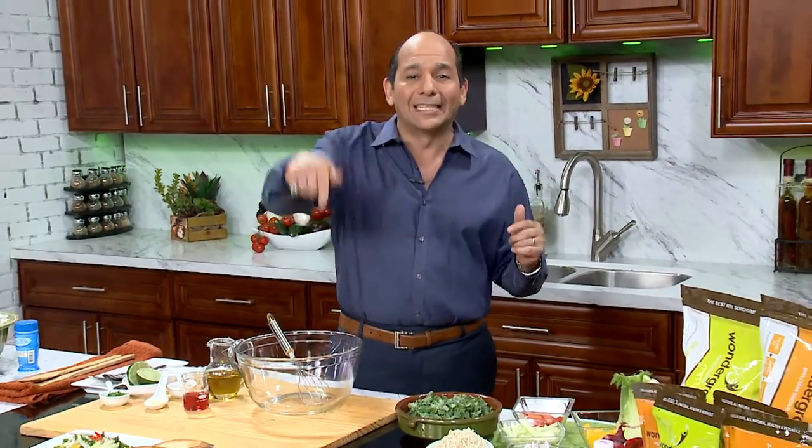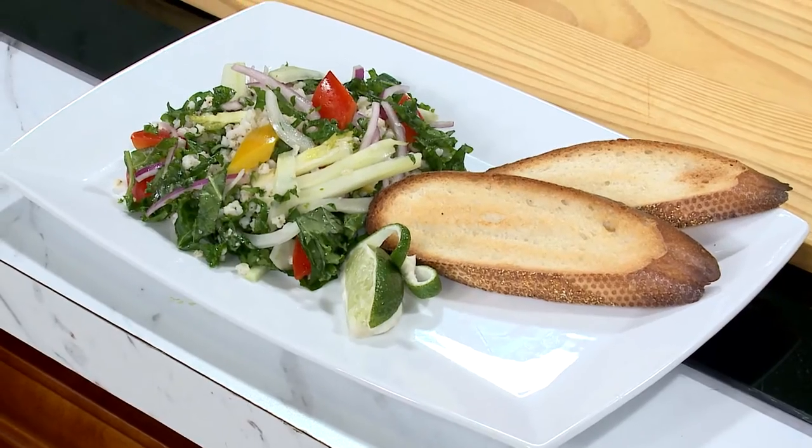It's lower in glycemic index, so it's suitable for diabetics. It's an excellent substitute for wheat, rice, and dare I even say pasta and so many more things. Its versatility brings great variety in the kitchen no matter what kind of cuisine you're cooking. Today, right now, I'm going to make yesterday's sorghum salad. Check it out.